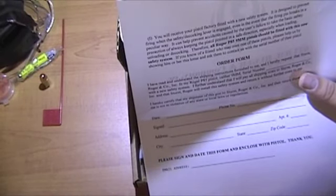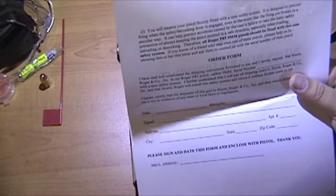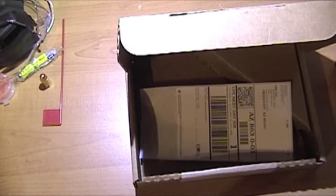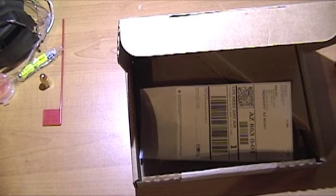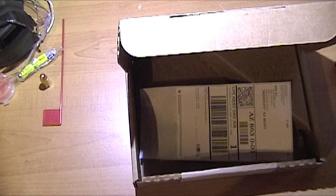I remember getting the notice back then but never did anything about it, and I don't think I've shot it since — that's been 20 years; it's just been sitting there collecting dust. I'll pack this up. Today is Labor Day weekend, so I won't be able to ship this until Tuesday, and then we'll see how long it takes.